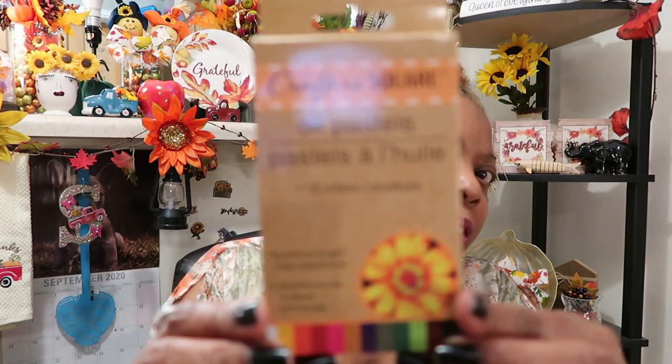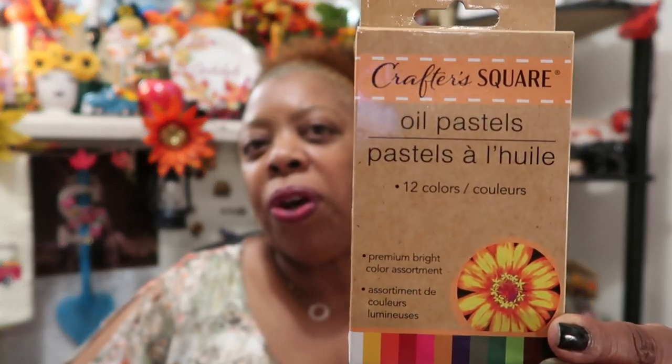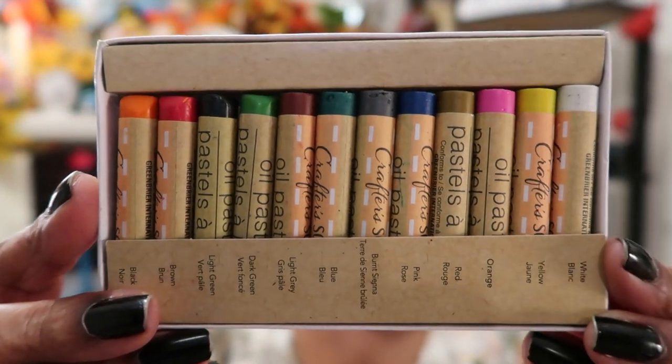I found these Crafted Square oil pastels — premium bright colors assortment. You get 12 colors: white, yellow, orange, red, pink, burnt sienna, blue, light gray, dark green, light green, brown, and black. When you open it up it comes in a tray with all the different colors. I never seen these at my local large Dollar Tree, so I grabbed them because I'm sure there's something I can do with them.